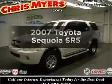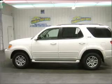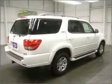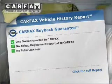Imagine yourself in this 2007 Toyota Sequoia. This is the set of wheels you've been looking for, with a powerful 8-cylinder engine that responds smoothly to its 5-speed automatic transmission. The anti-lock braking system will help deliver you safely to your destination. Carfax has offered to provide you with peace of mind.